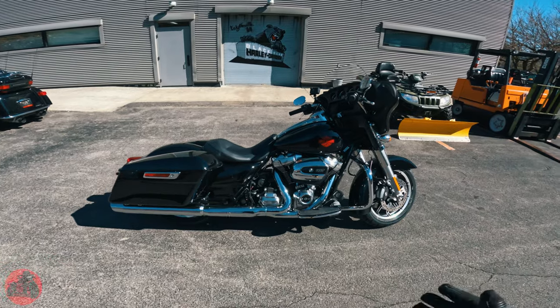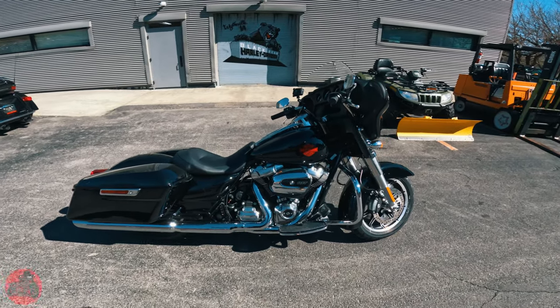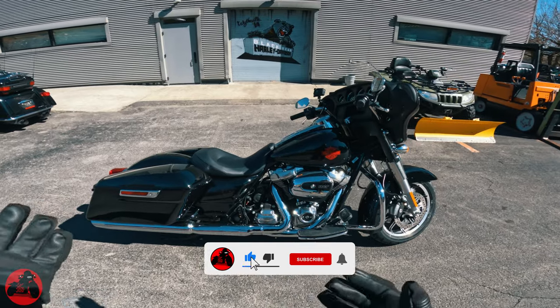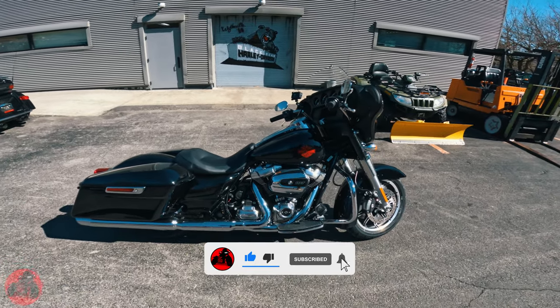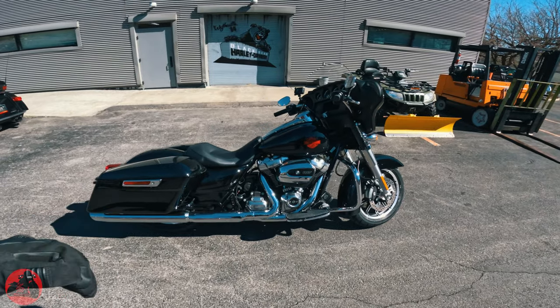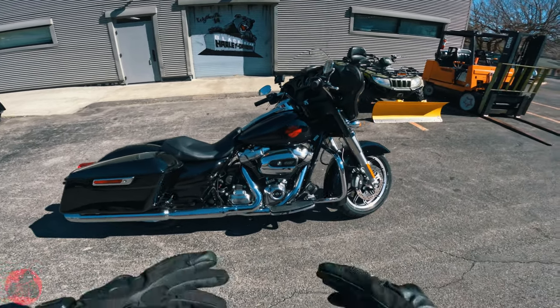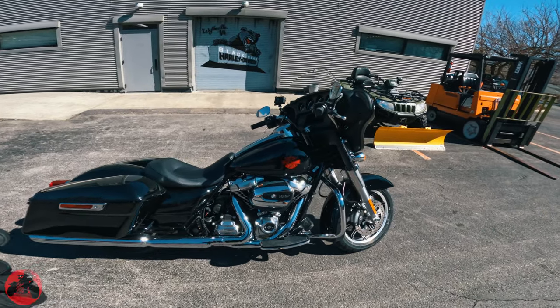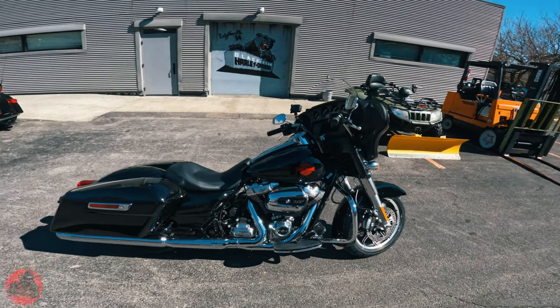Welcome back to the channel. Today I got the 2022 ElectroGlide Standard in front of me, which a lot of people may be asking, why do I have this bike in front of me? I kind of want to bring awareness that this is the touring platform on a budget. This is an amazing bike for the price — you're getting on the touring platform at the lowest price possible.